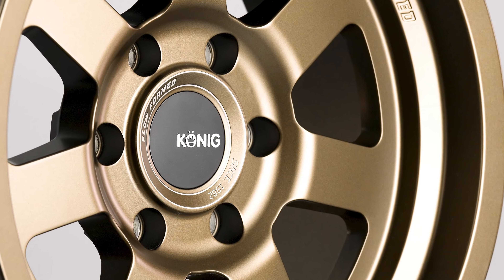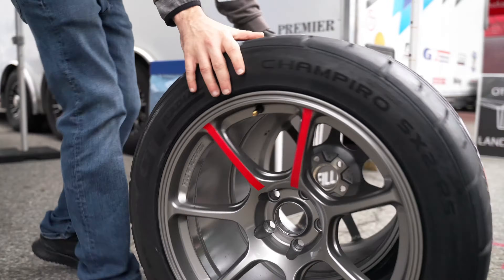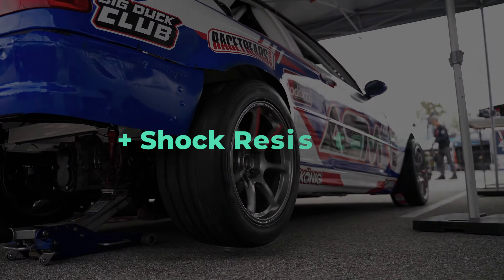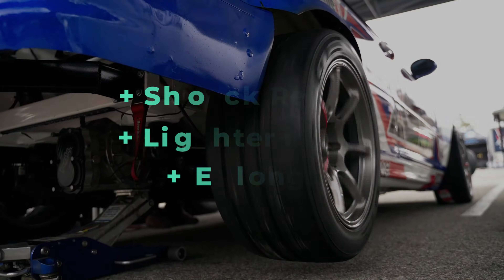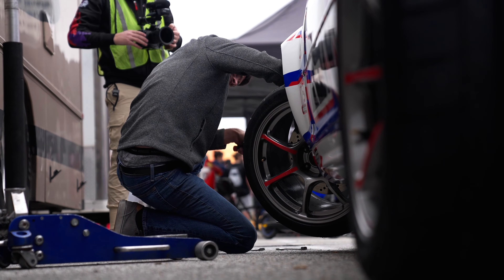Each of these methods can have their advantages over one another. Floform wheels are a huge improvement over traditional cast wheels — they're able to handle greater shock resistance and more repetitive flex before reaching a breaking point. This process results in similar properties to a forged wheel, but only in the barrel. Floform wheels have been a go-to option for OE manufacturers and enthusiasts for decades, giving you a product that is fully capable in a professional motorsport setting while still being an affordable option.